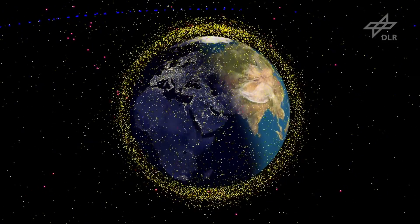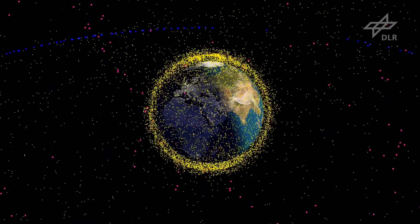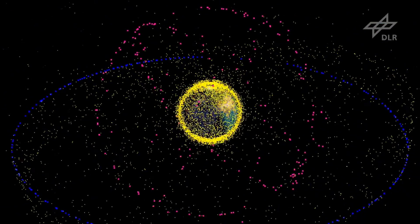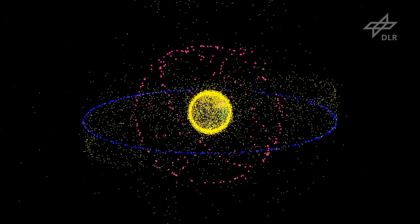Since the beginning of spaceflight in the 1950s, several thousand man-made satellites have been sent to space. However, most of them are no longer operational. Space debris, such as uncontrolled satellites or rocket bodies, threatens operational satellites and manned spaceflight.